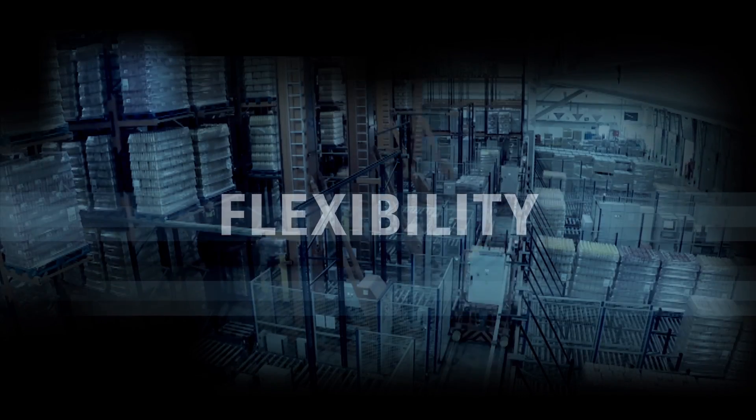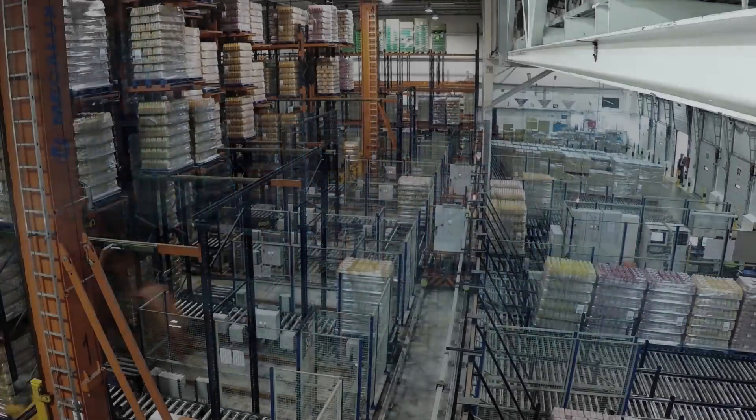EZWMS — efficiency, control and flexibility to achieve success in the logistics supply chain.